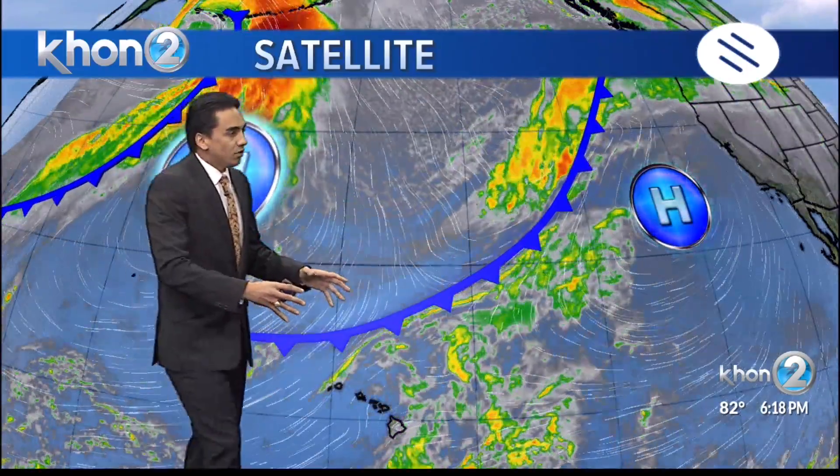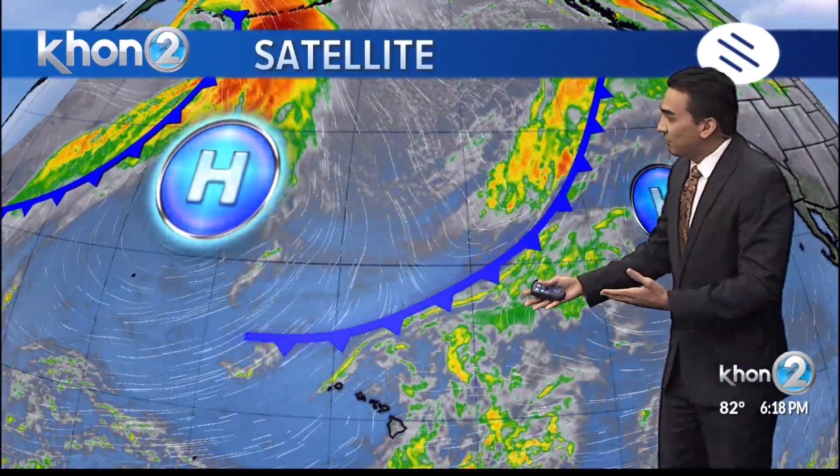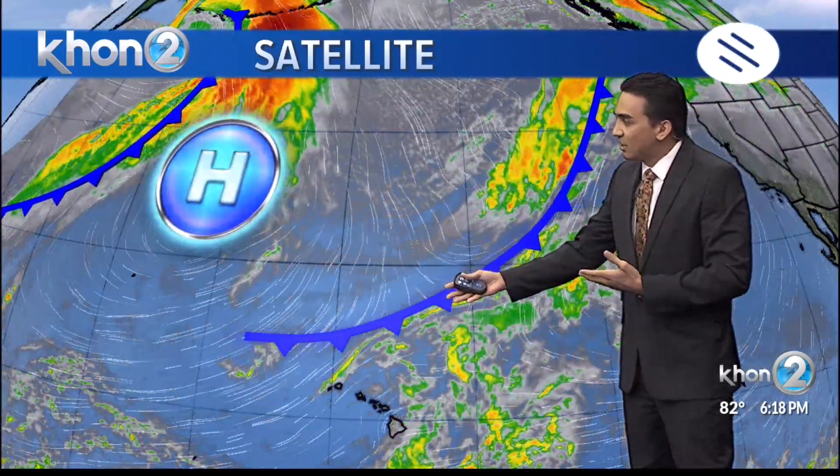That will continue to bring some instability for tomorrow towards the west end of the state, as that upper-level disturbance is really situated just southwest of Oahu right now. So what we can expect for tomorrow is some passing showers for the windward areas, mainly for the west end of the state.